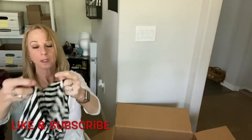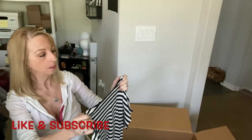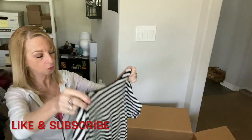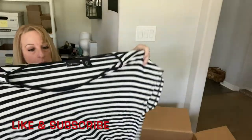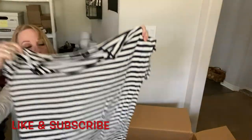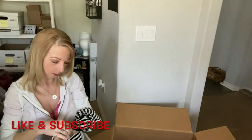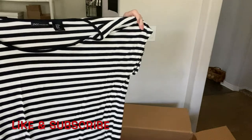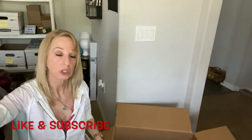Okay, another striped shirt by JNY — Jones New York — size medium. It's a weird looking shirt; probably wouldn't sell very well.